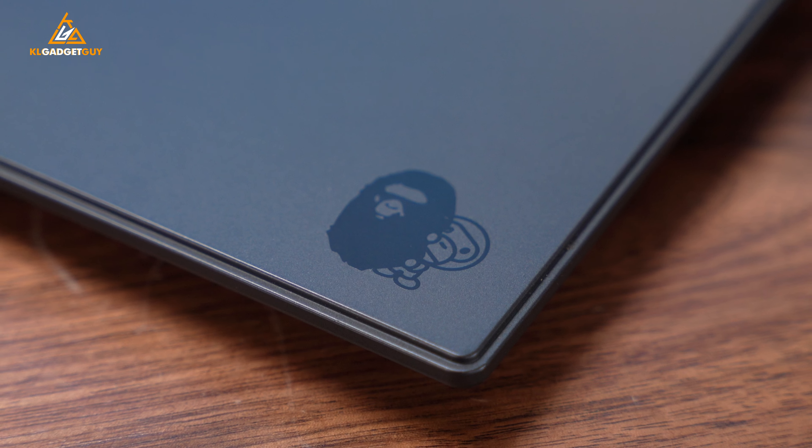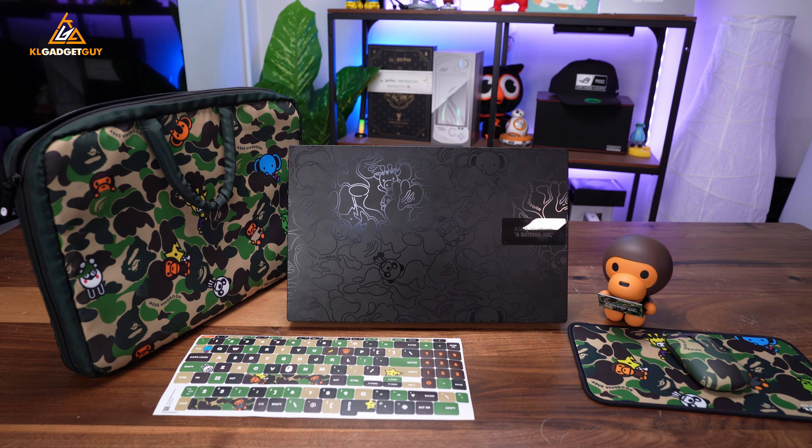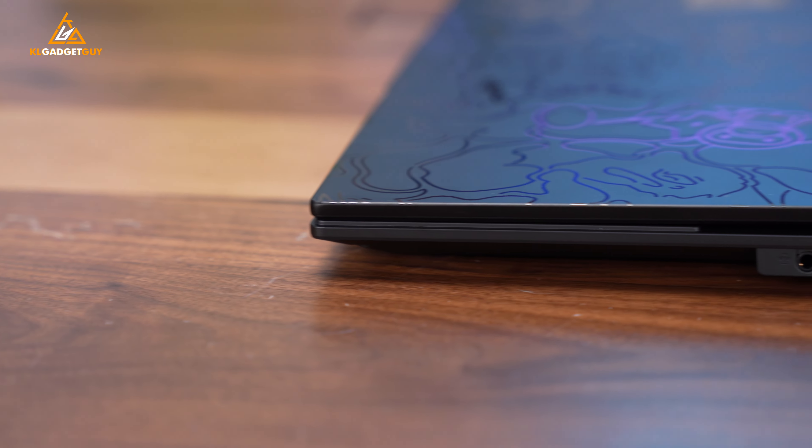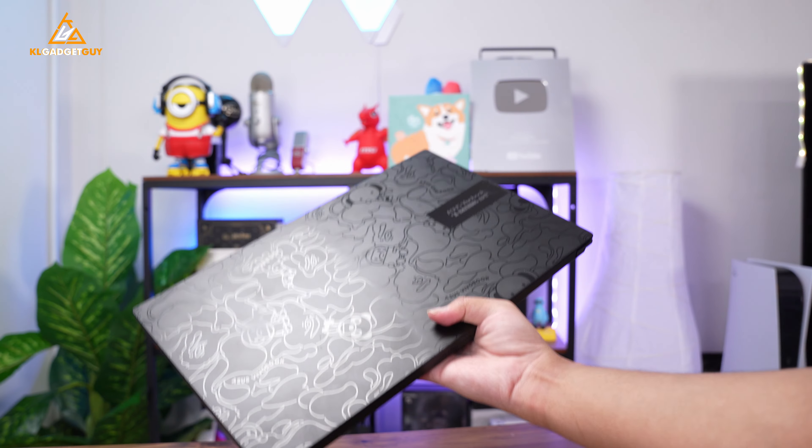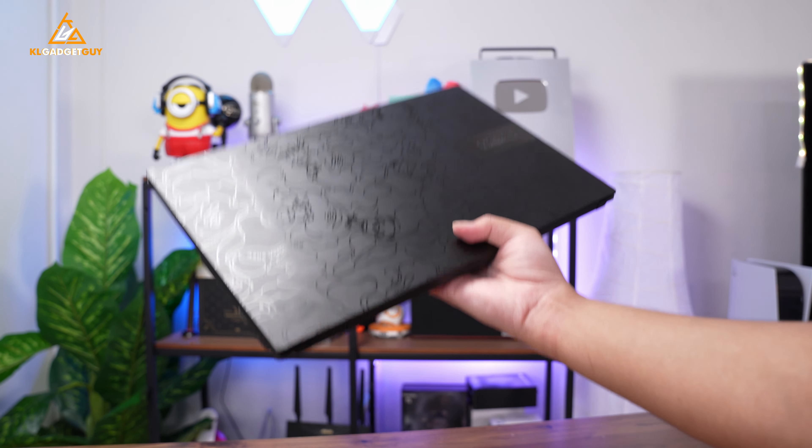To be honest, I was never a Bathing Ape fan, but I also don't hate it. When I saw this laptop for the first time, I was attracted to the special design and the merchandise it came with, and I was also impressed with how slick this VivoBook is compared to the usual ones. Though it isn't the lightest 15-inch laptop — it weighs 1.7kg, which is a brick compared to my ASUS Swift that weighs just 1.1kg with a larger 16-inch display.